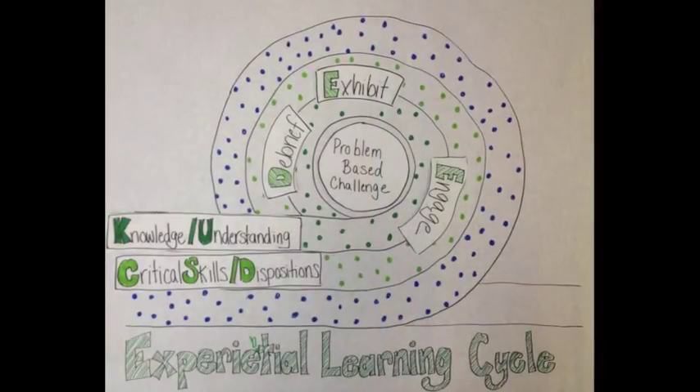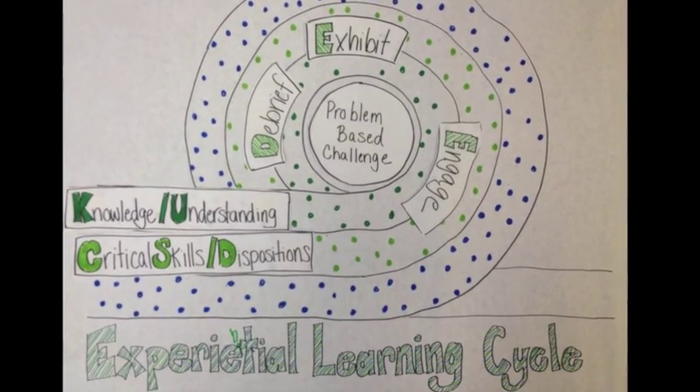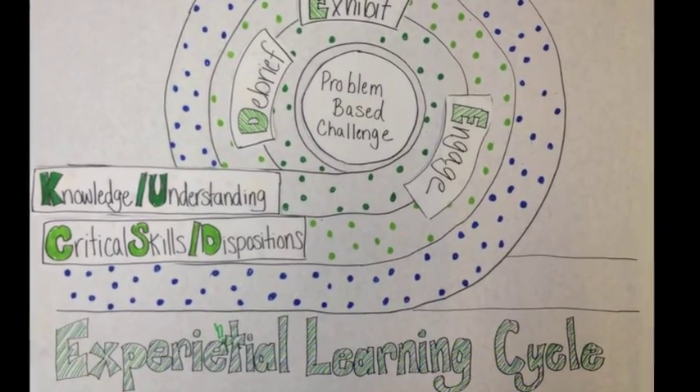It's an integration of all the things that we know work in the classroom. Experiential learning is at the heart of a critical skills classroom — learning from experience. The second piece is problem-based learning: specifically, turning our curriculum into problems to solve. Meaningful problems. Interesting problems. Place-based problems.